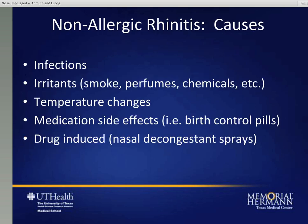Other causes of rhinitis, other than allergic rhinitis, are considered to be non-allergic in nature. There are many causes, most commonly being infections. Other problems might be irritants such as smoke, ozone, chemicals in the air, or strong odors - anything that might cause allergy-like symptoms just by being irritating. Change in weather or temperature changes can cause congestion or runny nose. Some medications may have side effects. And then there's also drug-induced congestion, which we'll talk more about in the upcoming slides.